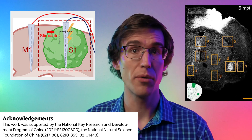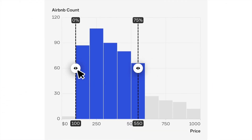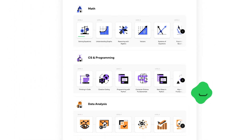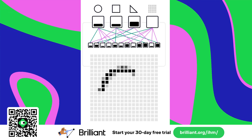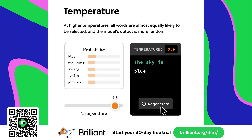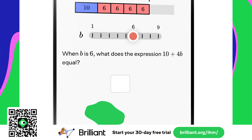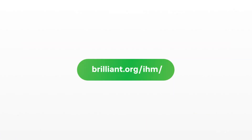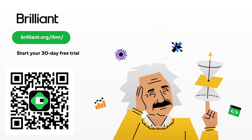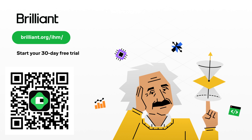If you just want to become a more informed consumer of research like this, check out our sponsor, Brilliant. They have thousands of interactive lessons to give you a strong foundation in scientific thinking — learn math, computer programming, data analysis, and more using real-world examples. See why artificial neural networks are so good at things like computer vision and large language models. Try Brilliant free for 30 days at brilliant.org/IHM — that'll also get you 20% off an annual subscription.